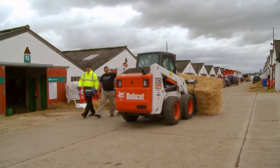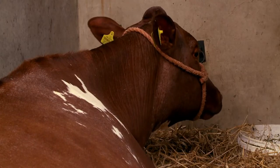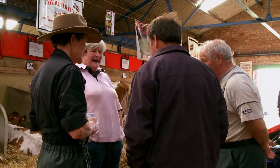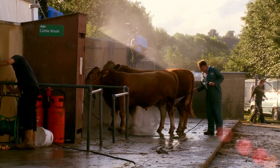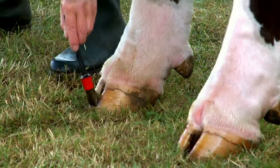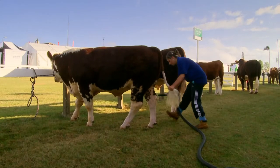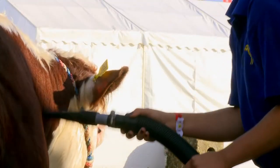It's the day before the show and Alex's four cows need to undergo a radical makeover so they're ready for competing in just 24 hours. Cattle showing isn't just about picking the best looking cows from your herd. There's lots of preparation that goes into making them look their best. And yes, she is actually hoovering a cow.